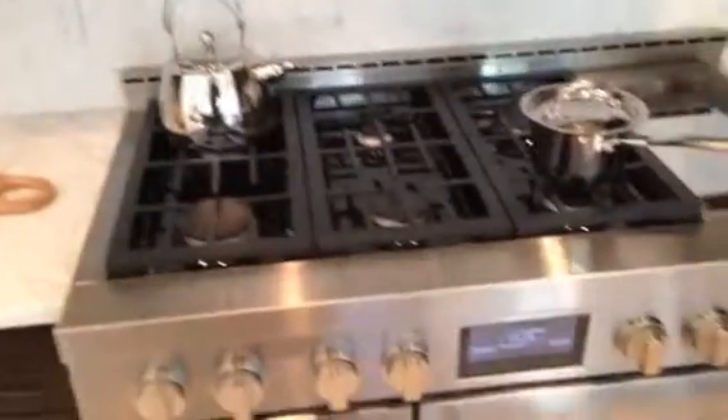Very nice cabinets, high ceilings. Jenn-Air gear here.